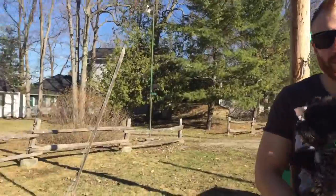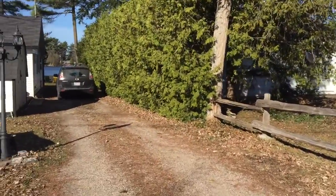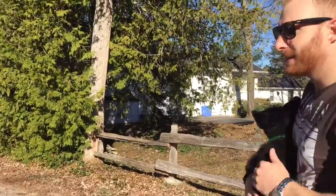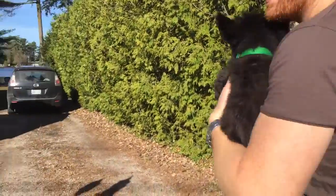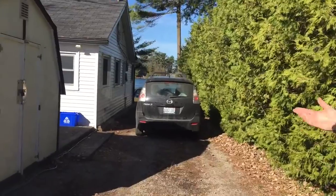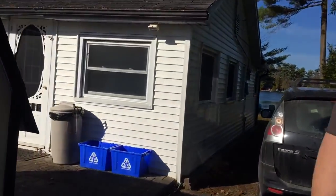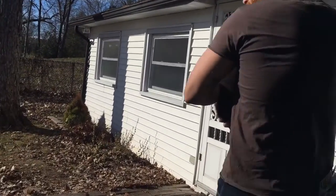Good morning everybody, my name is Andrew and welcome to our cottage. Right here is the driveway — as you can see, you can fit approximately five or six cars. This is our little dog Gizmo and my wife filming. As you come down here, this is our storage shed, nothing really special about that. We'll take you into the cottage first.